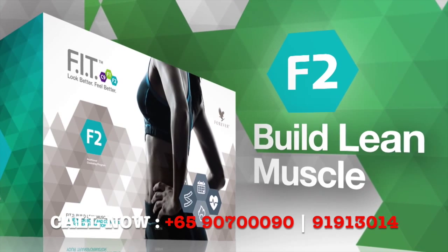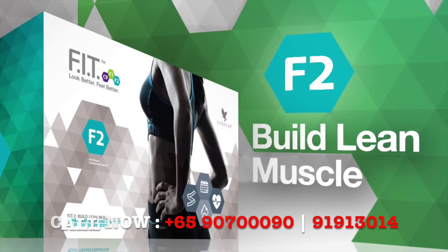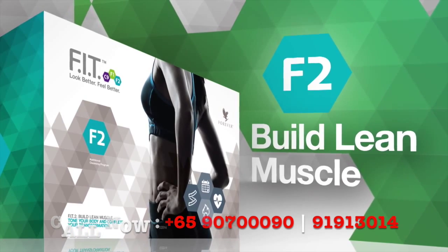ForeverFit also includes comprehensive fitness and nutrition plans, providing you with a complete solution to look and feel better.